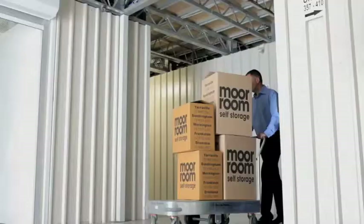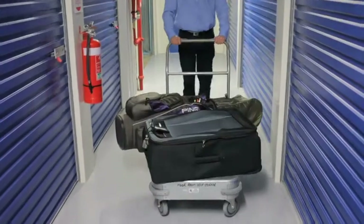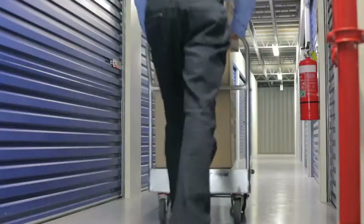Visit a facility close to you and inspect for yourself individual storage units of various shapes and sizes, the ease of access, monitoring and surveillance equipment, even a packaging shop.